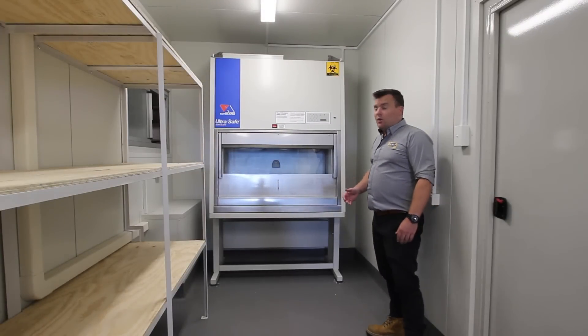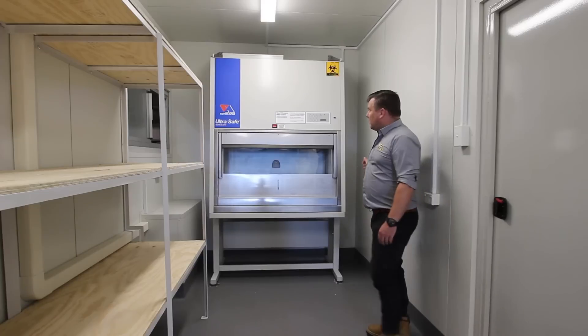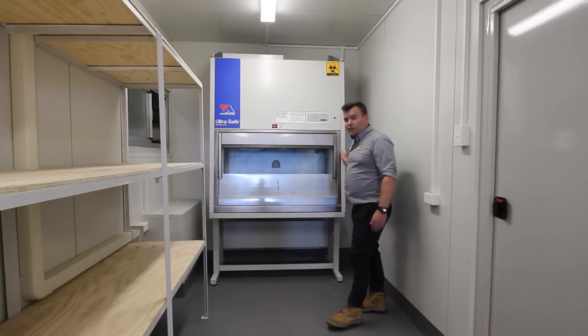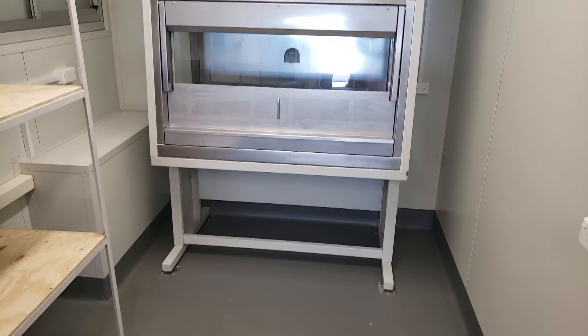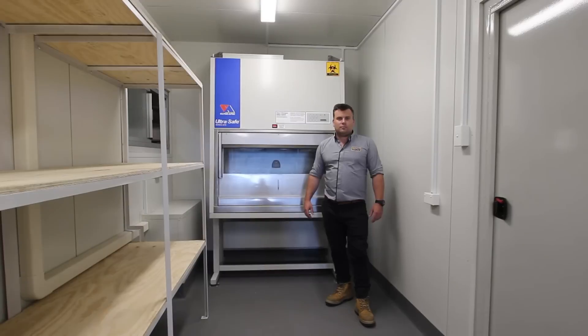On this side of the shipping container, we've installed a particularly specialised piece of equipment. This is a class two biological safety cabinet and will be used to test a range of biohazardous materials.